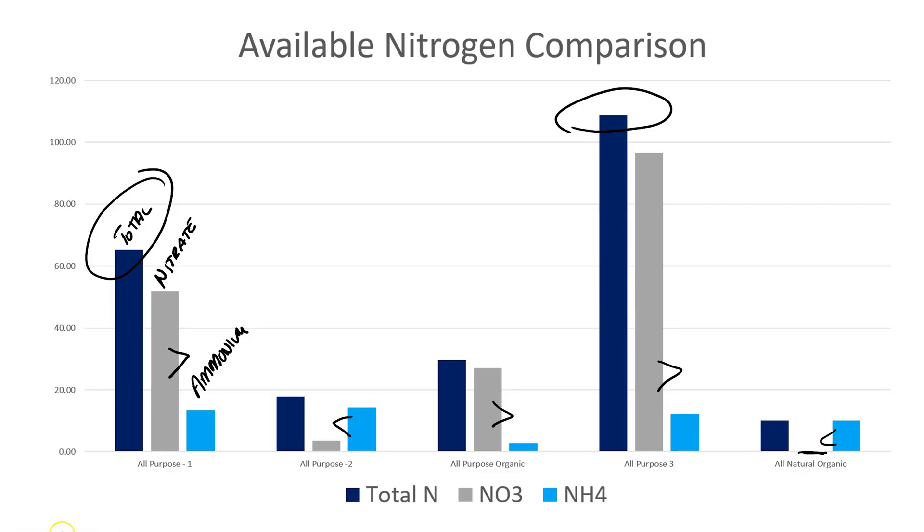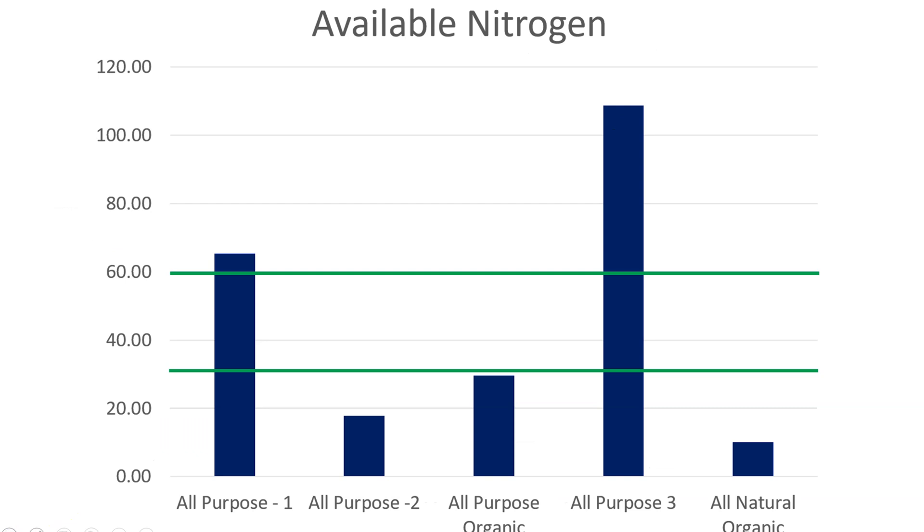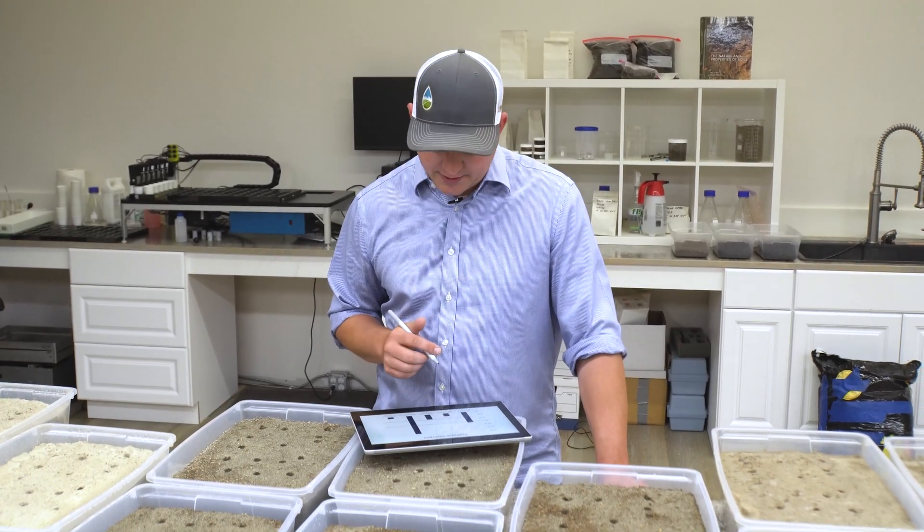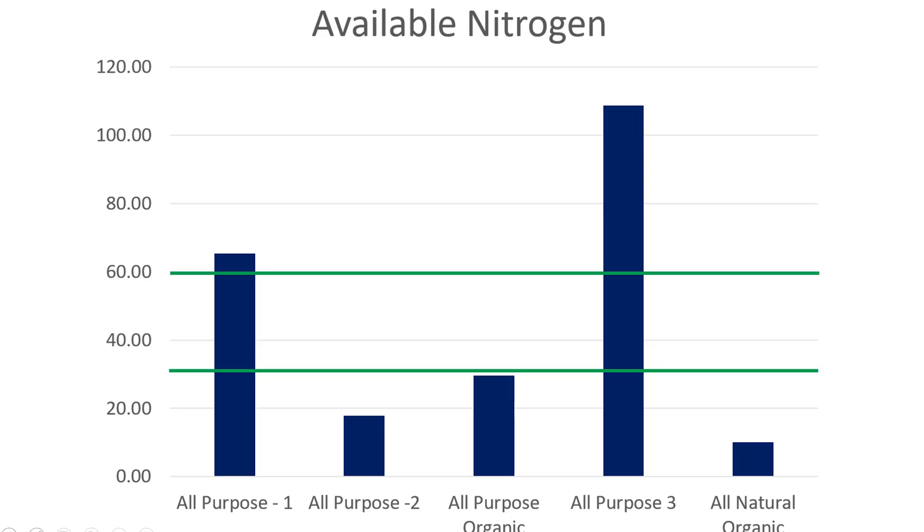When we overlay the optimal nitrogen range for your garden, all-purpose garden soils one and three were just above that optimal range and will be providing plenty of nitrogen to your plants. Whereas the other three — which were statistically the same — will need nitrogen additions at planting to ensure you're growing the most nutrient-dense plant that you can.